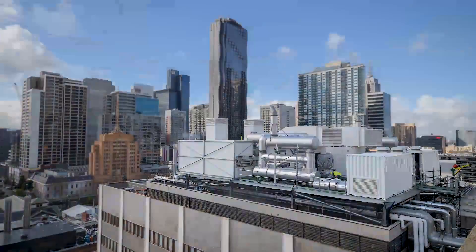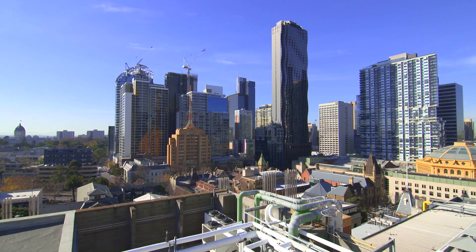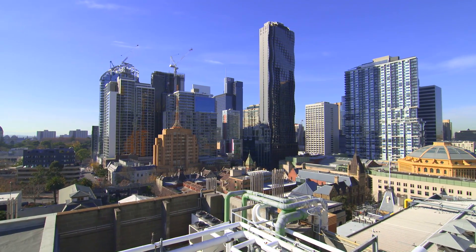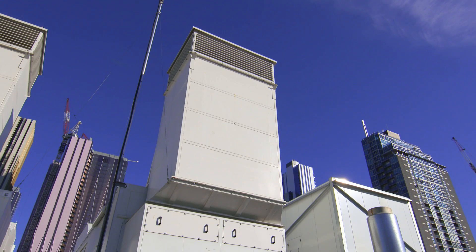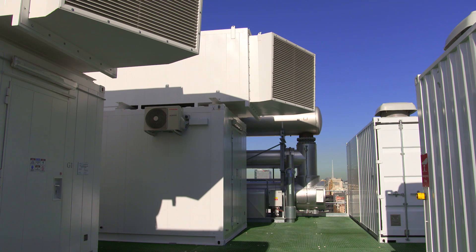That encompassed working with the university as well as City Power, who is the electricity distributor through the city. We've incorporated all of the city connection points to one main connection point with the grid through a new high-voltage ring main infrastructure upgrade, which has then enabled all of our generation assets on the campus to feed back into that network and supply all buildings, as opposed to being deployed on unique buildings individually.